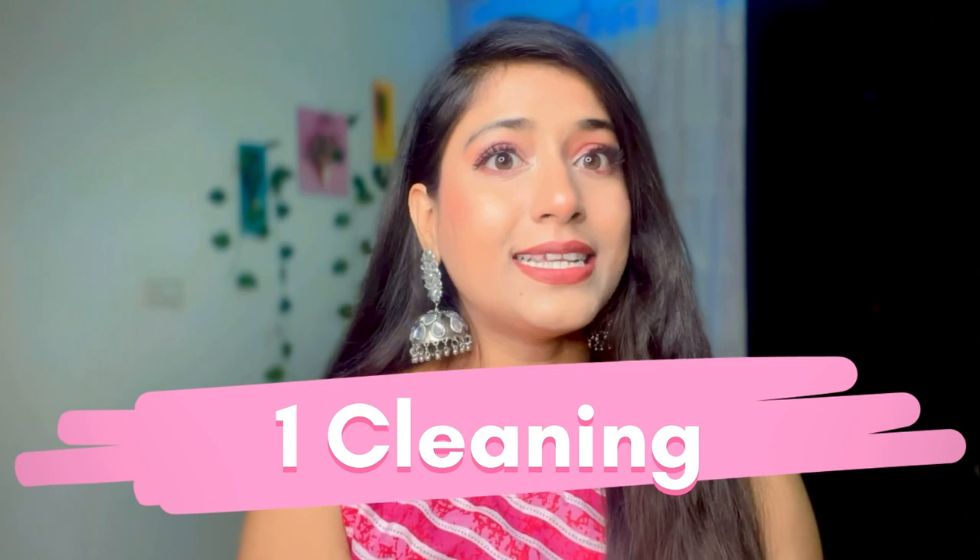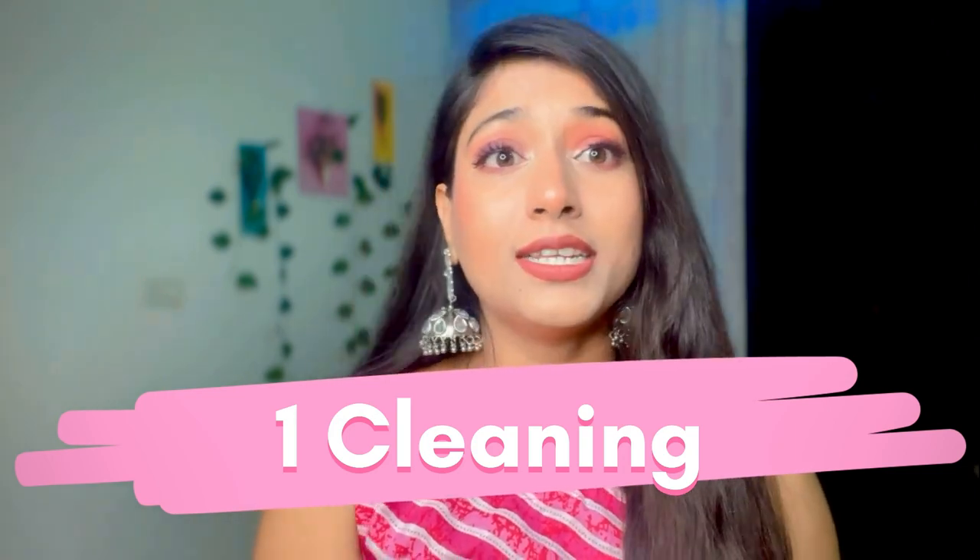I want to thank Bharti for commenting on my video. If you are new here, hi, I am Shipal. I make beauty, fashion, and lifestyle related content. I hope you guys like it. Let's start!